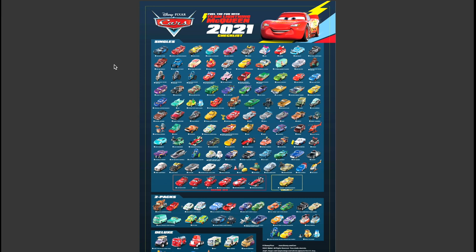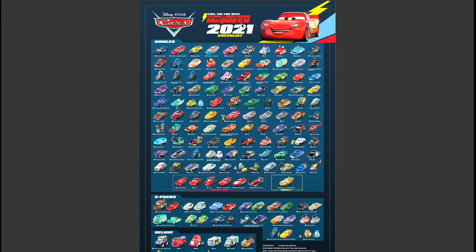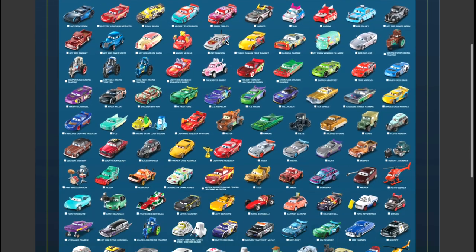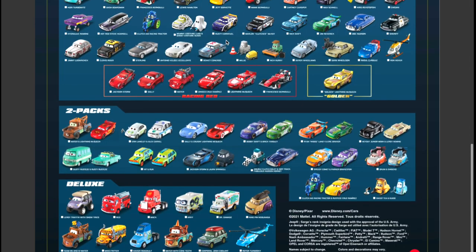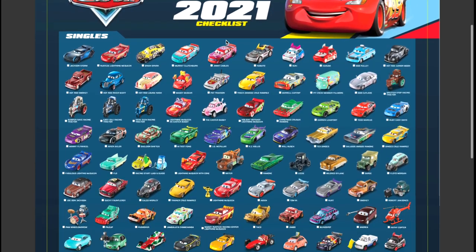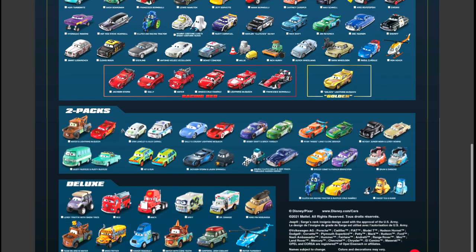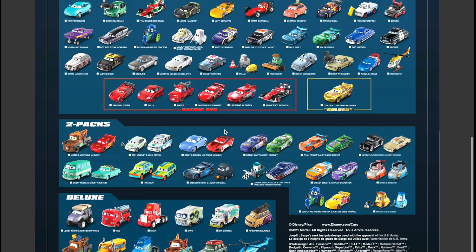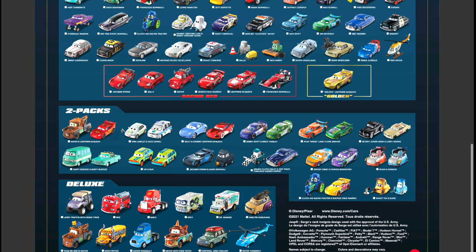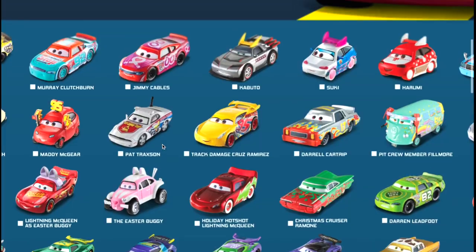Hey there Disney Cars fans, check out what I have - the new 2021 poster, or 2021 checklist, 'Fuel the Fun' with Team Lightning McQueen. We're going to go through all of these cool cars and characters that are coming out this year - hopefully they come out this year. You've got the singles right up top, super cool Racing Red, Team Racing Red, and then you've got two packs and deluxe. Let's check all of those out right now.